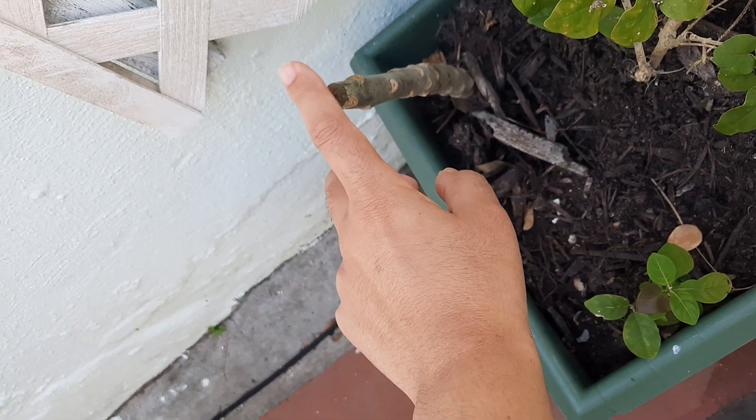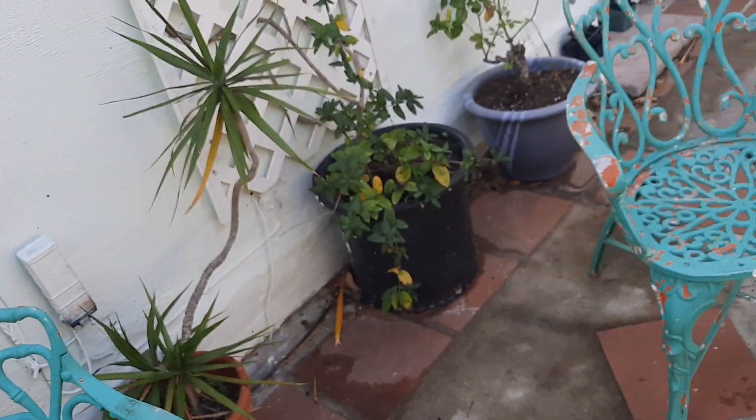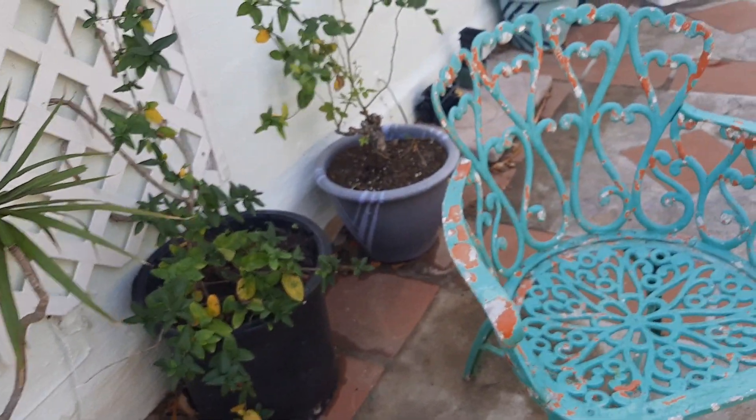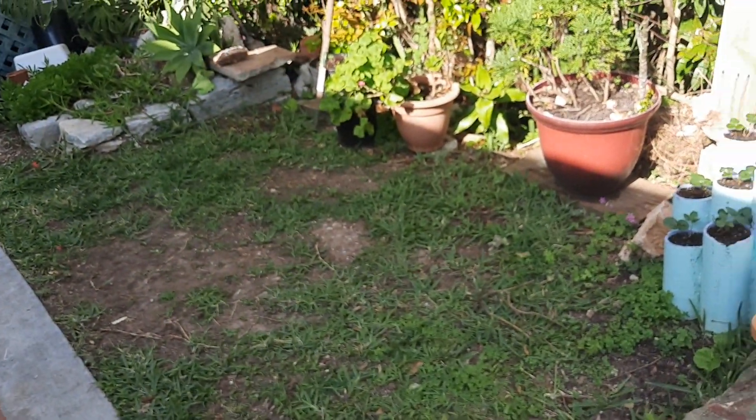And this is a frangipani that he's propagating as well. I think it's the bright pink one, which is exciting. I don't really have a lot of space for big trees in my yard.